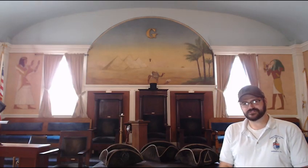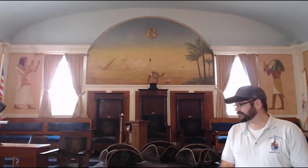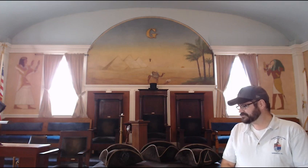Hello again, this is Worshipful Steve Currier from Washington Lodge Number Three, here to show you some of the interesting artifacts that we have within our lodge building here in Warren, Rhode Island. One of the interesting things we would like to display for you today are these three tricorn hats, which are original to our lodge.